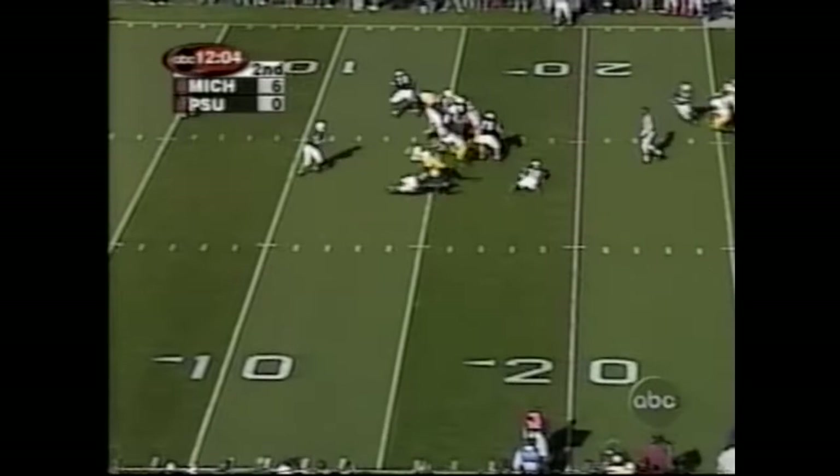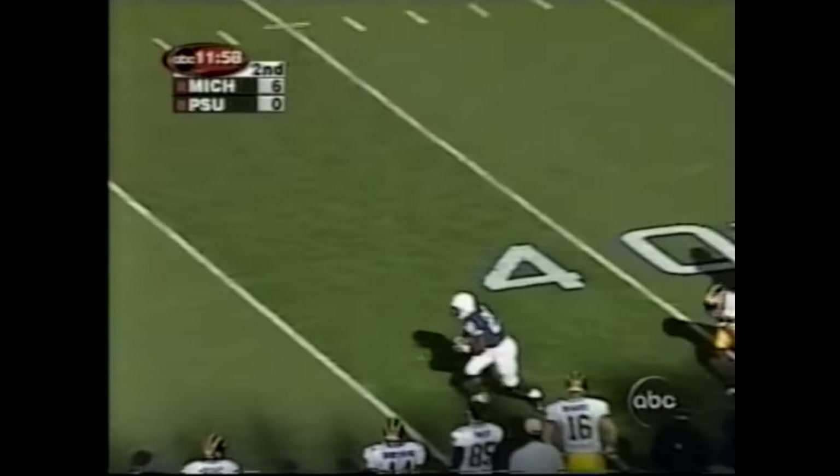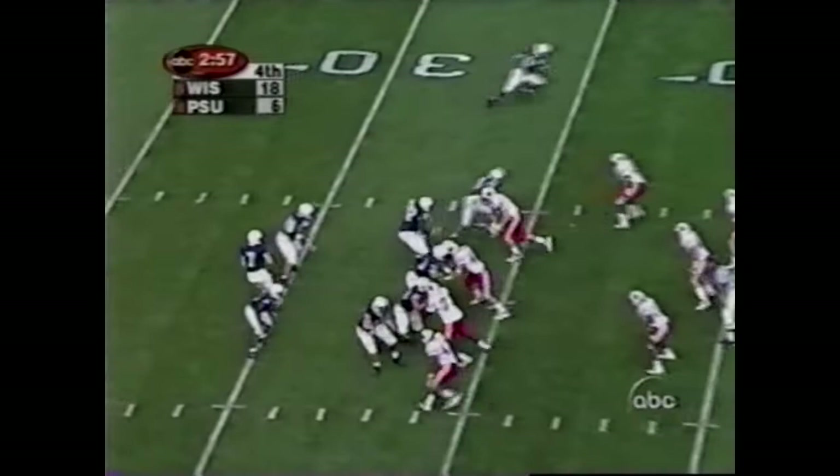That's the rankings you see, those rankings are ranked. Here's Mills, deep ball, got Drummond, got it! That'll help the offensive stats — Drummond all the way down to the 45-yard line.